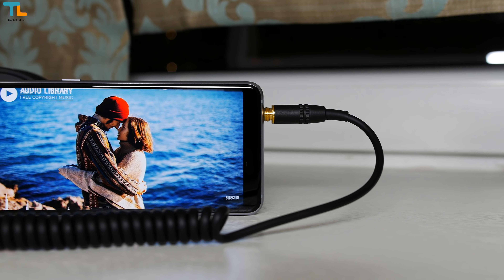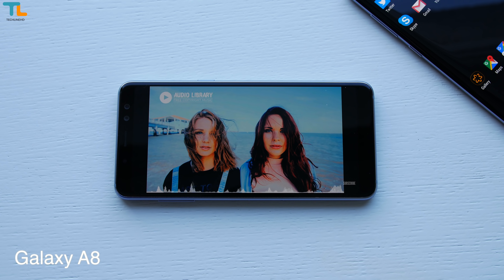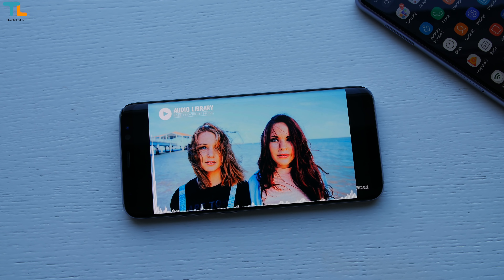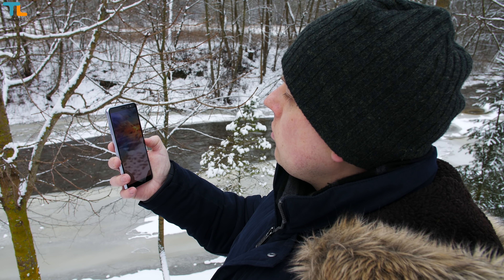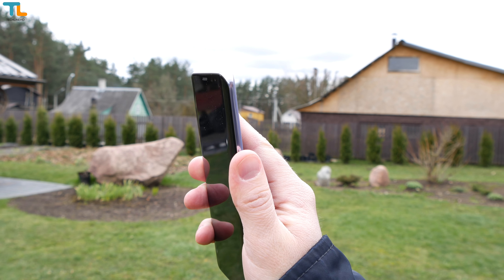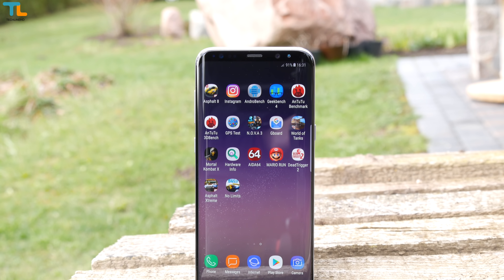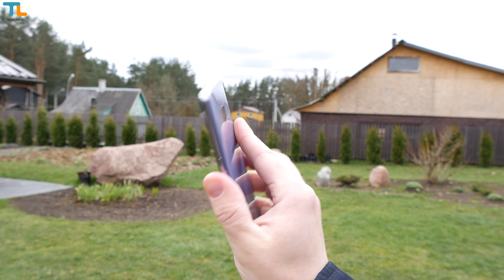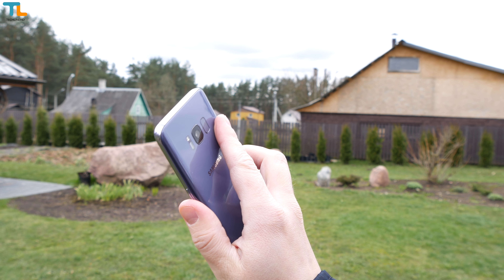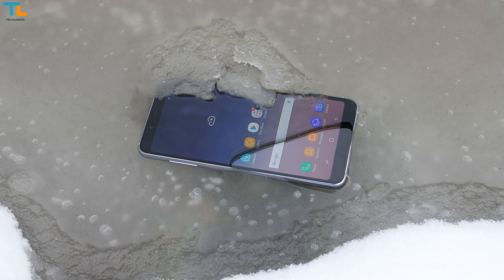The loudspeaker is placed on the right side meaning that you will not cover it up accidentally while gaming or simply using the phone. That loudspeaker is also better and significantly louder than the one found on the Galaxy S8. Both phones have a face unlock feature which is equally unreliable. What is reliable on each phone is the fingerprint scanner, but the Galaxy A8 finally has it in the right place. After using the Galaxy S8 for almost a year, I still find the placement of the fingerprint sensor inconvenient and I always smudge the camera lens.